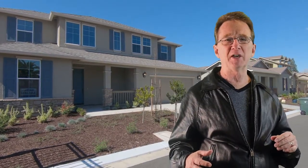Ask your buyer's agent about these homes today. Don't have an agent? Give me a call — I'd love to help.